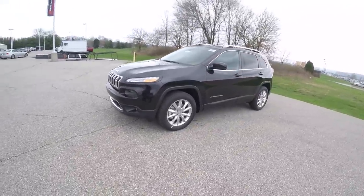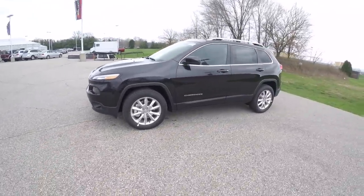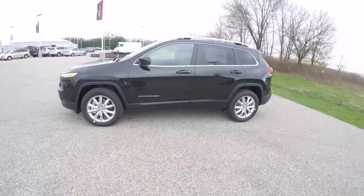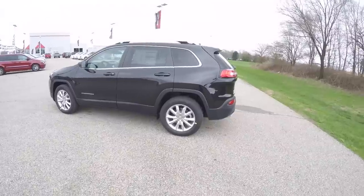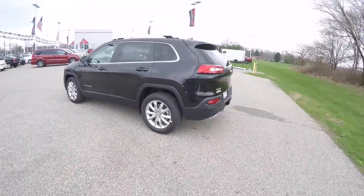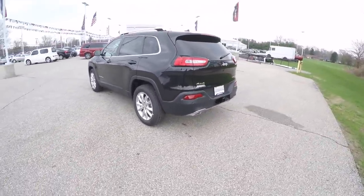This Cherokee is in brilliant black crystal pearl coat, has a Morocco black leather interior, it is 4-wheel drive with Jeep Active Drive 1, and it is powered by a 3.2 liter Pentastar V6 engine with a 9-speed automatic transmission.